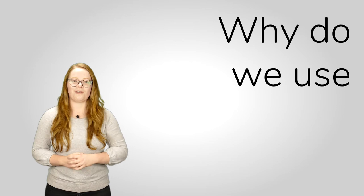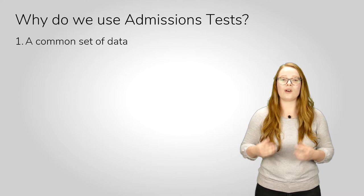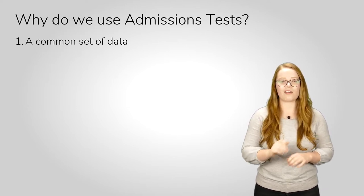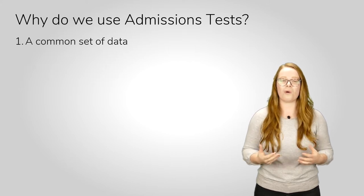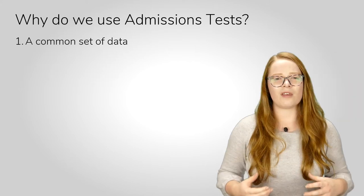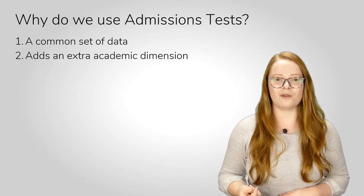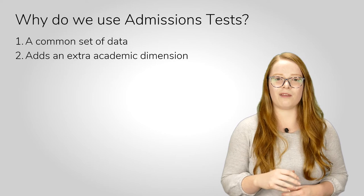So why do we use admissions tests? Well, firstly, they make a really good standardised measure. At Oxford, we get applicants from all over the world. These applicants have been in different school systems and studied different topics and subjects. As a result, it can be quite difficult to compare them academically. But if you have an admissions test which everyone does in just the same way, then you have a more comparable score. Admissions tests also give us another dimension to your academic ability and potential that isn't necessarily captured in the conventional schooling system.